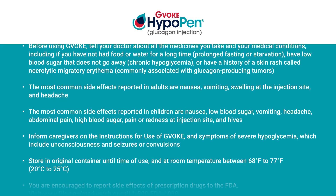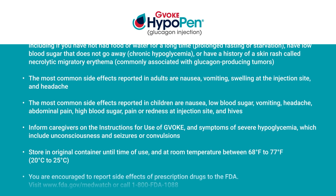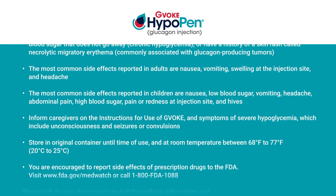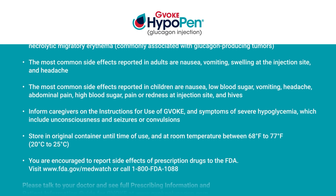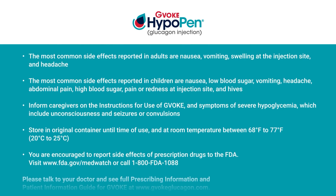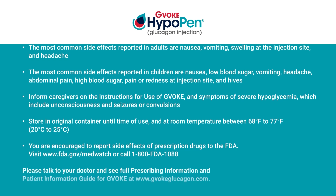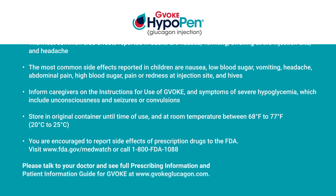The most common side effects reported in adults are nausea, vomiting, swelling at the injection site, and headache. The most common side effects reported in children are nausea, low blood sugar, vomiting, headache, abdominal pain, high blood sugar, pain or redness at injection site, and hives. Inform caregivers on the instructions for use of GVOKE and symptoms of severe hypoglycemia, which include unconsciousness and seizures or convulsions. Store in original container until time of use and at room temperature between 68°F to 77°F (20°C to 25°C).